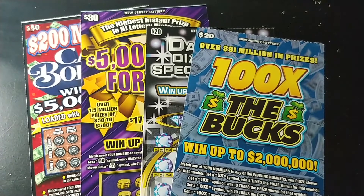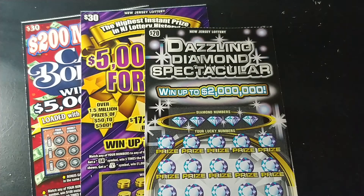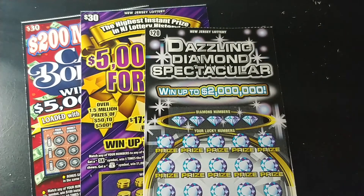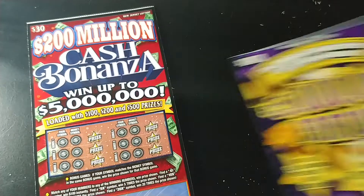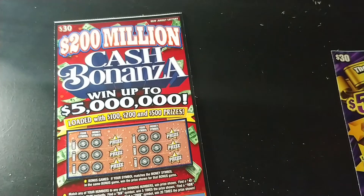Hey YouTube, NJ Scratcher here with $100 worth of New Jersey lottery tickets. We have 100 Times the Bucks, my favorite ticket Dazzling Diamond Spectacular, the $5 Million Fortune, and the $200 Million Cash Bonanza.